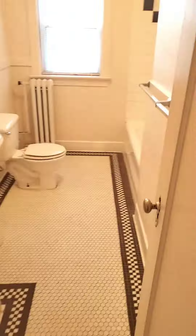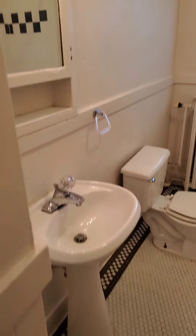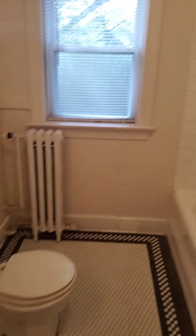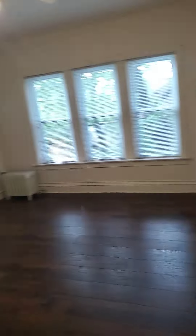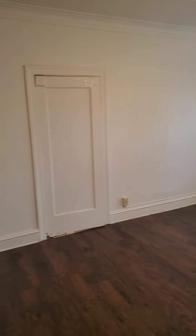In the bedroom, we'll head to the bathroom right here. Right off the bathroom, we're going to head into the dining room. The dining room is very spacious, big enough for a really good-sized table.